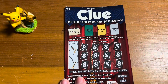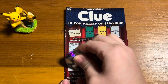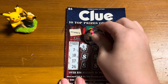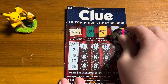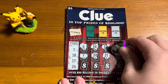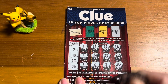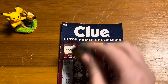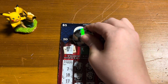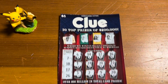Ticket 39, our second to last ticket. We have winning numbers of 7, 18, 17, and 26. Don't see anything there. Our suspect is Miss Scarlet. This one looks like a loser.